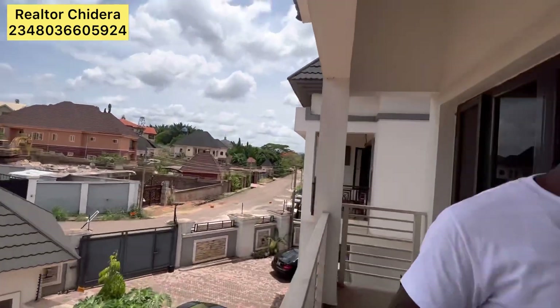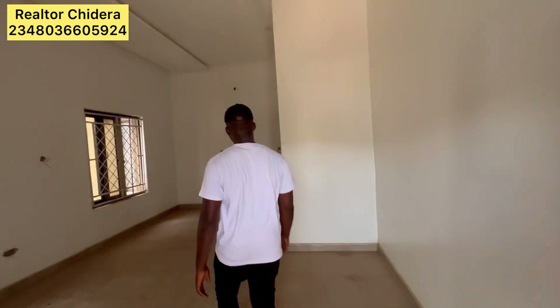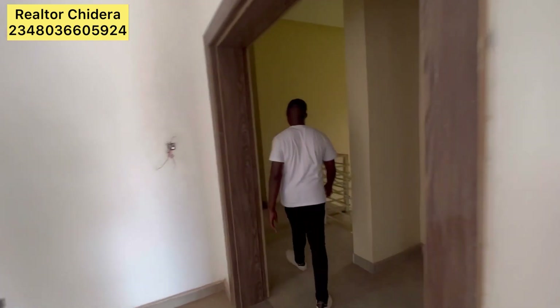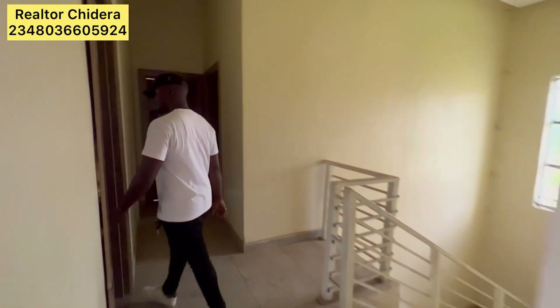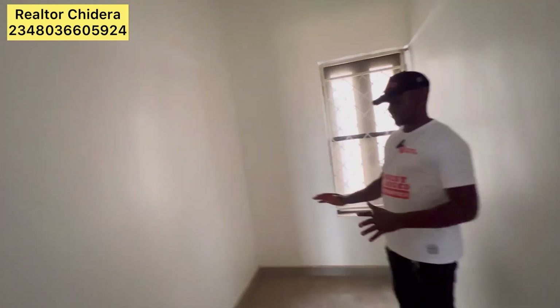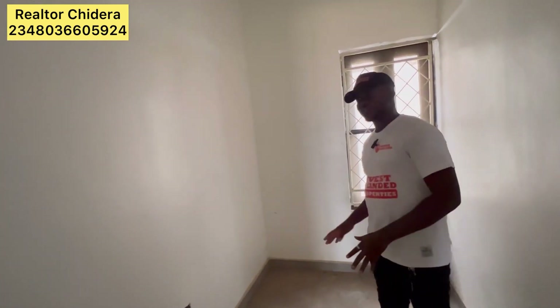I'll be showing you the laundry room. This is the laundry room where you keep your dirty clothes, with your washing machine.